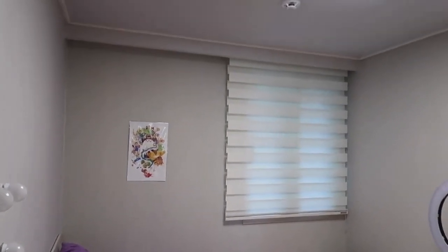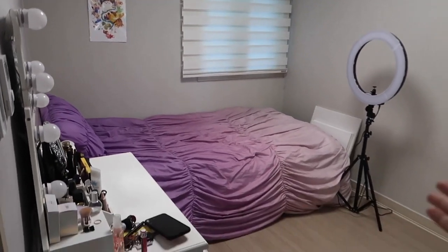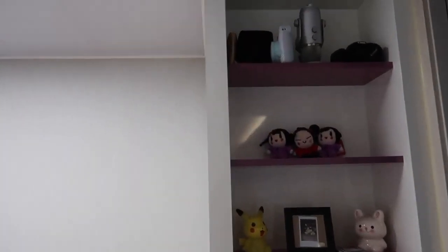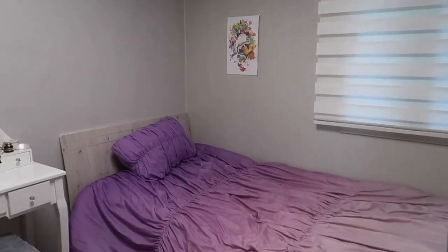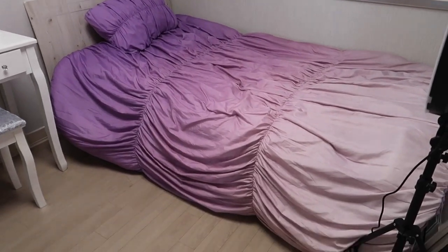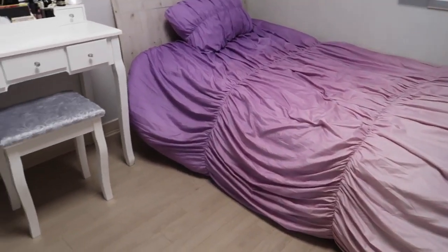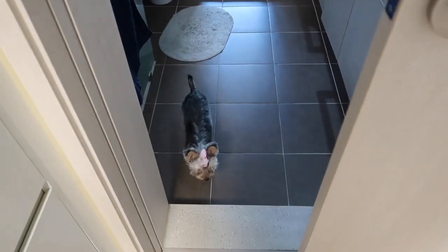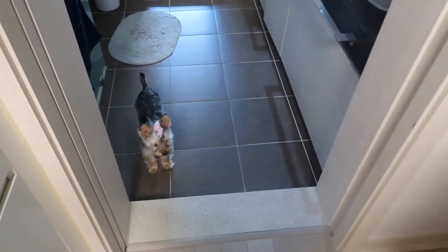So this room is the guest bedroom slash makeup room — this is the messier room in the apartment. I have to say I really love the cabinets. Stella likes to climb up here and take a nap, by the way. This is my makeup table. Here's Stella again — she's such a cutie.